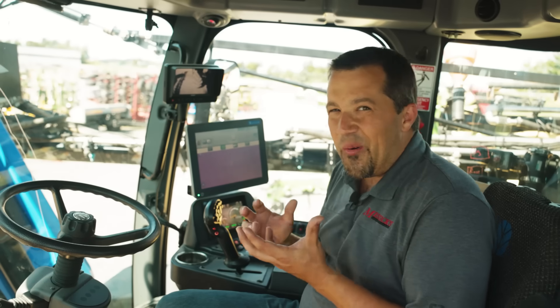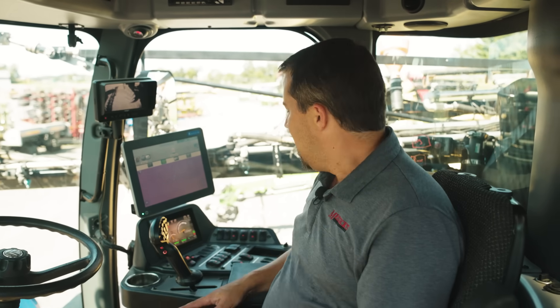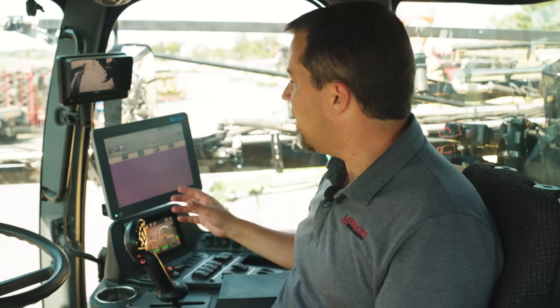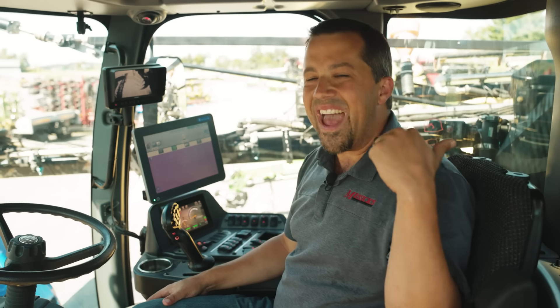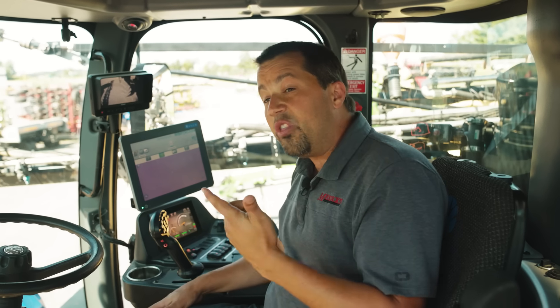One common theme that you're going to find as we walk around and look at this machine is technology. There is not any equipment out here in our yard that is packed with so much tech as a self-propelled sprayer. Our screen on the bottom gives you all the information about the engine — temperatures, fuel, and that kind of thing. But it's when we move up to the Raven system where things really start to get interesting. The goal is to put as little chemical down on the ground as possible — these chemicals are super expensive. It costs thousands of dollars to fill up the tank, so the farmer's goal is to only put chemical down where it's needed.